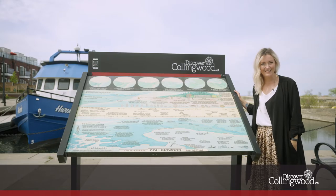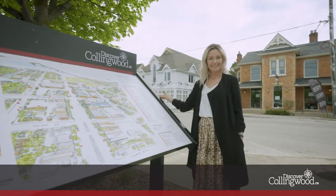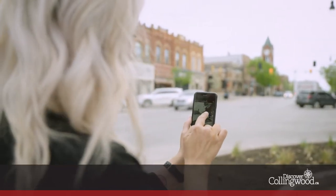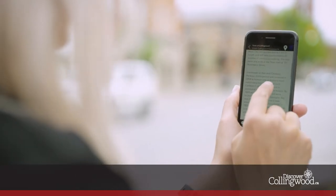Discovery signs are located here, here, here, here and here. Augmented reality makes these hubs and tours easy to find and adds an interactive element to your experience.